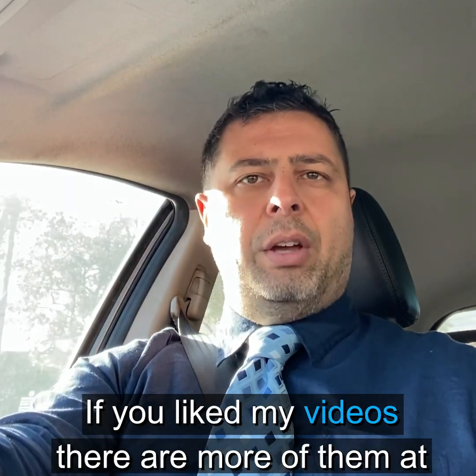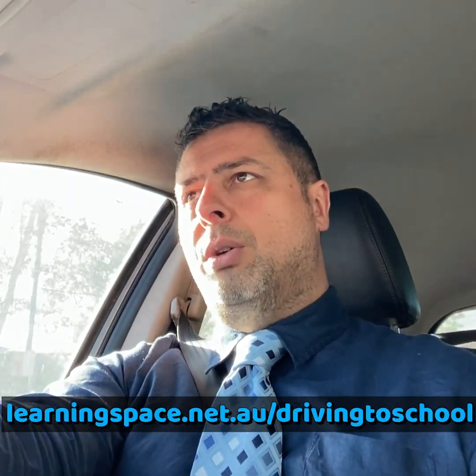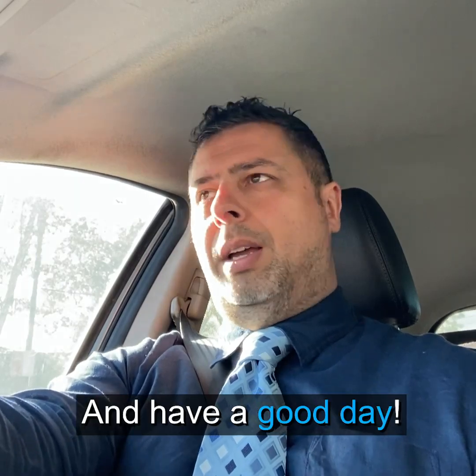If you like my videos, there are more of them at learningspace.net.au/drivingtoschool. Have a good day.